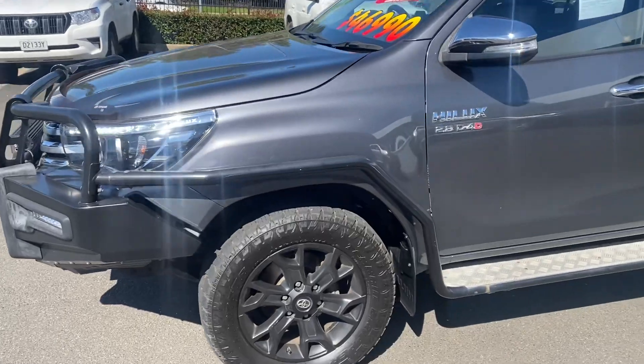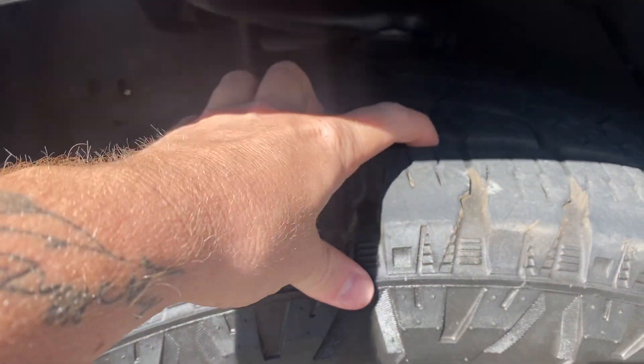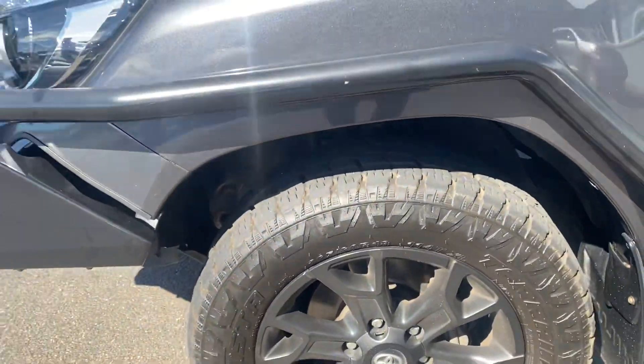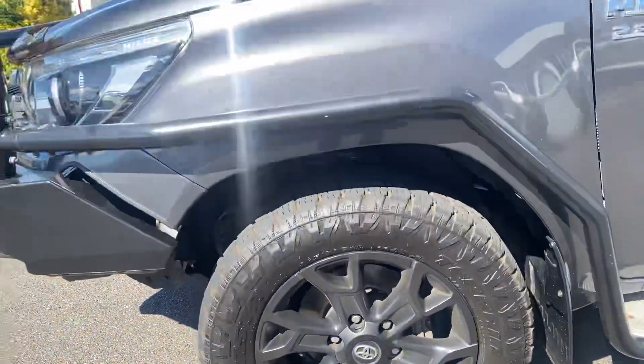Looking here at the passenger front tyre — as you can see, plenty of tread on the tyre, won't be needing new tyres for a while. The rims are in good condition, no gutter rash on them.